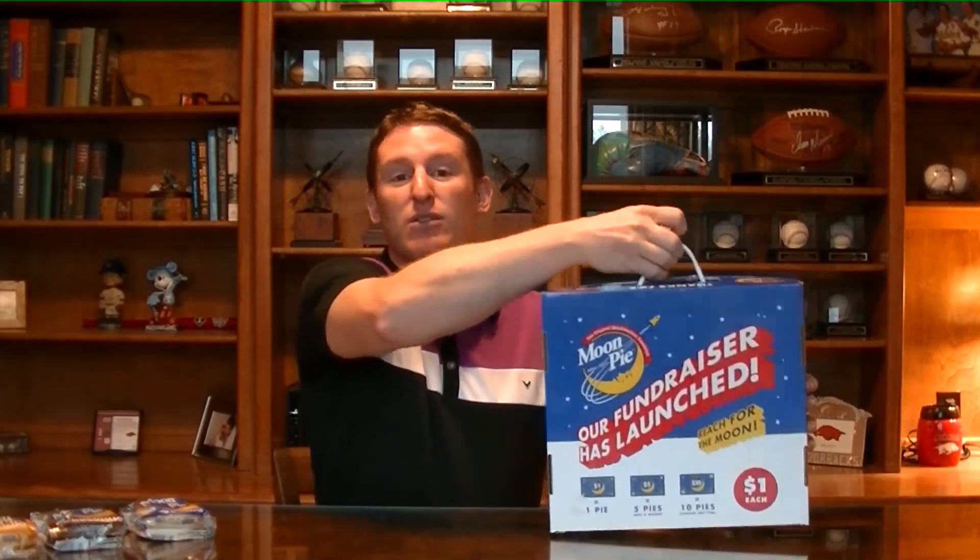I want to tell you a little bit about the program today. First of all, they have a variety carrier available and this is the carrier. It's got great graphics, full color, and a handy carrying handle. It has 27 Moon Pies inside. You have a choice of receiving either all chocolate or a variety of three different flavors — they are chocolate, vanilla, and banana.